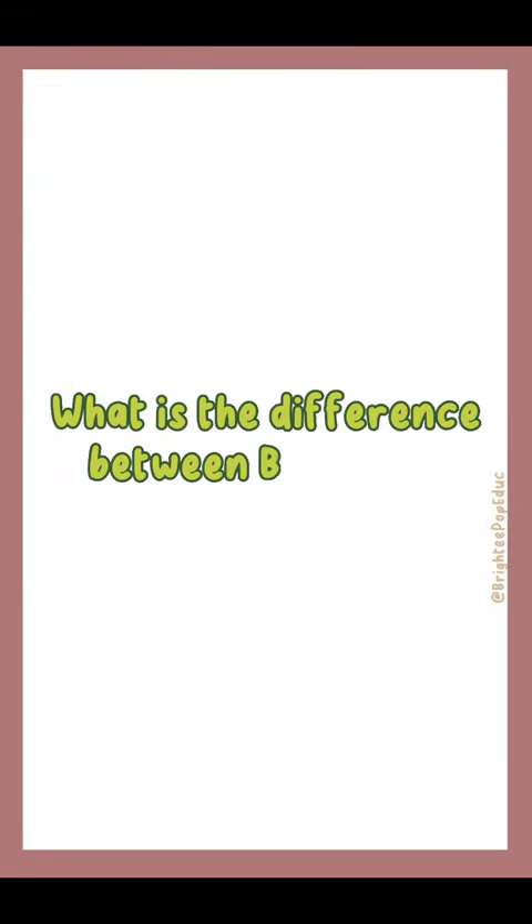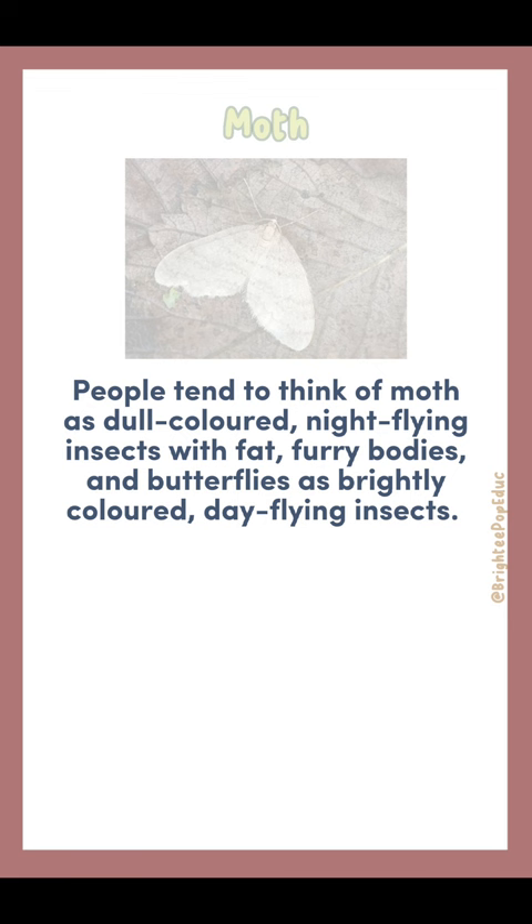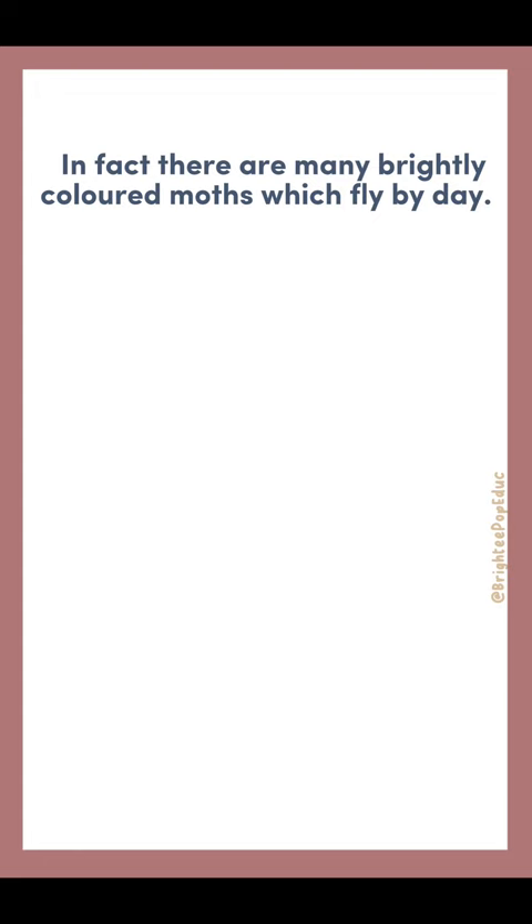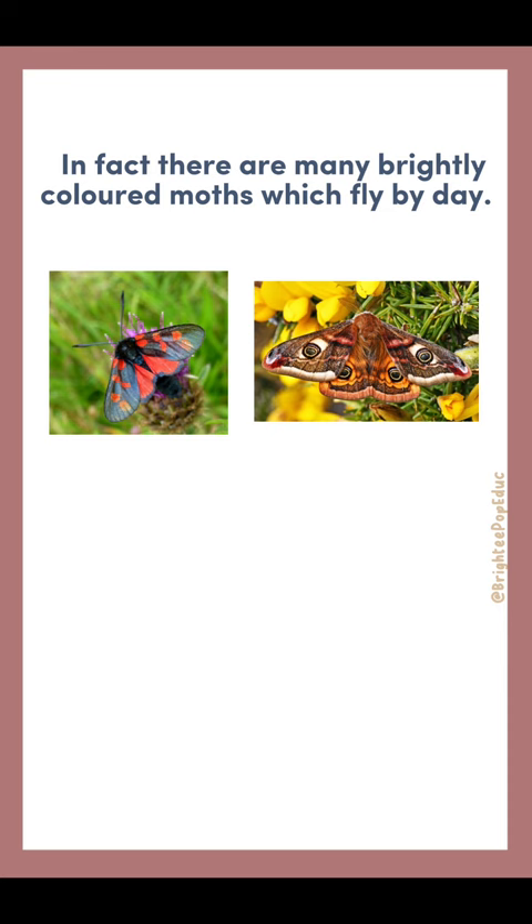What is the difference between butterfly and moth? People tend to think of moths as dull-colored, night-flying insects with fat, furry bodies, and butterflies as brightly colored, day-flying insects. In fact, there are many brightly colored moths which fly by day. The six-spot burnet moth and the emperor moth are two examples.